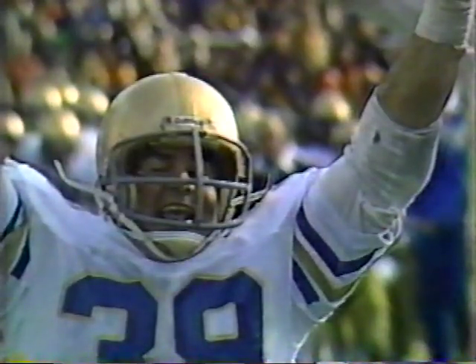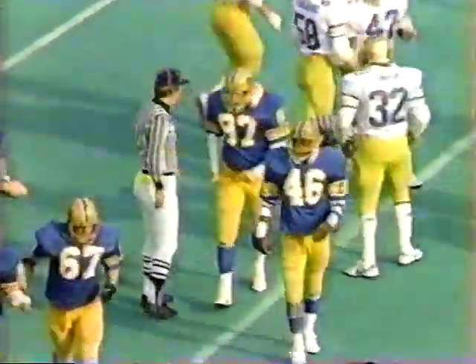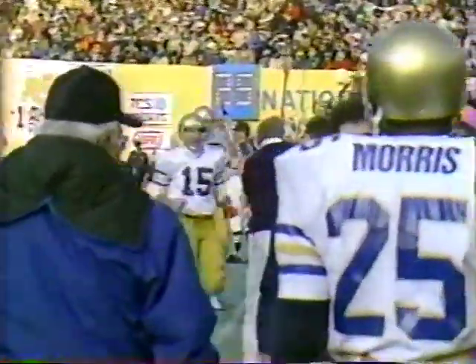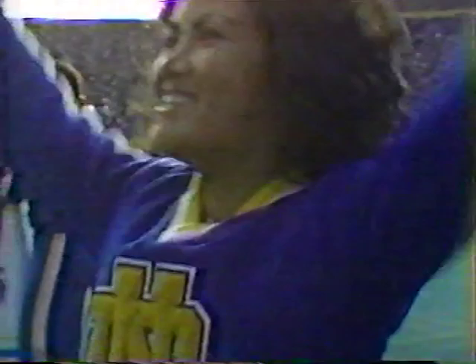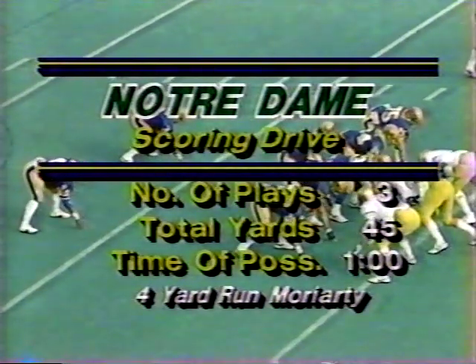Johnston will attempt the point after — it's good. Notre Dame leads 10-6. Great blocks on that play from Tom Thayer and Larry Williams number 75 as they cleared the path. Darnell Stone returns the kickoff to about the 19-yard line, the tackle made by Tony Projanic. Notre Dame went 45 yards in just three plays for the touchdown after the costly Pitt fumble on the punt. Moriarty capped the drive with a four-yard run off right tackle.